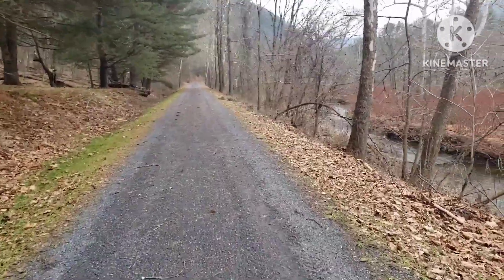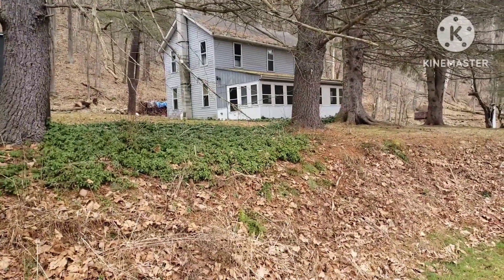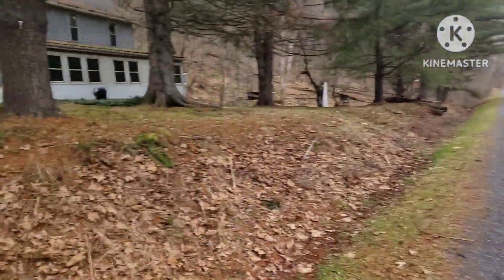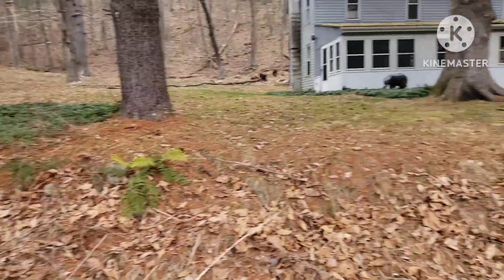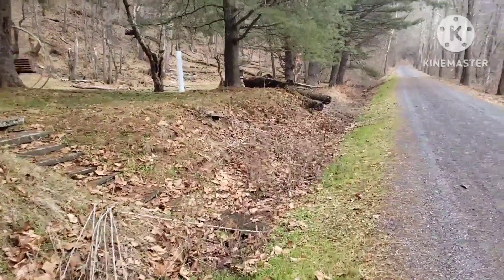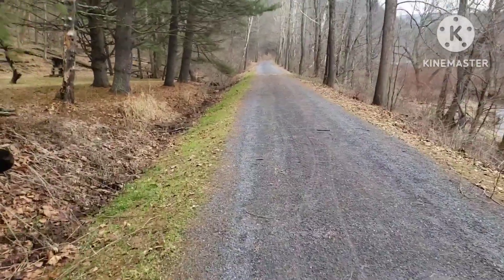We're currently heading south towards Waterville. On this side, this is the only house or cabin you run into. It does have power and electric because I've seen wires that come across, but it's pretty remote. Wouldn't mind living here myself — it's a nice little house slash cabin. I've done this trail several times and never seen anybody here, so they must not come very often.